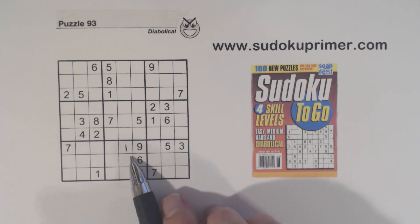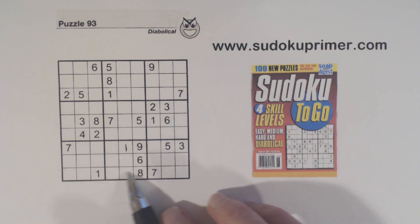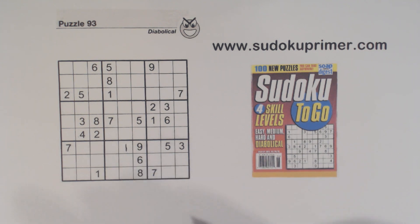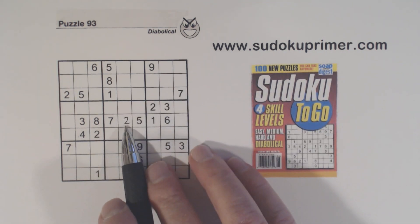I placed the first number — this one was pretty easy to find. There's a one right here; I've got a one here, a one here, and a one there. So we have a one, ghost ones, and a one goes there. That one's easy too — there's a two here and a two here, so that's a two.